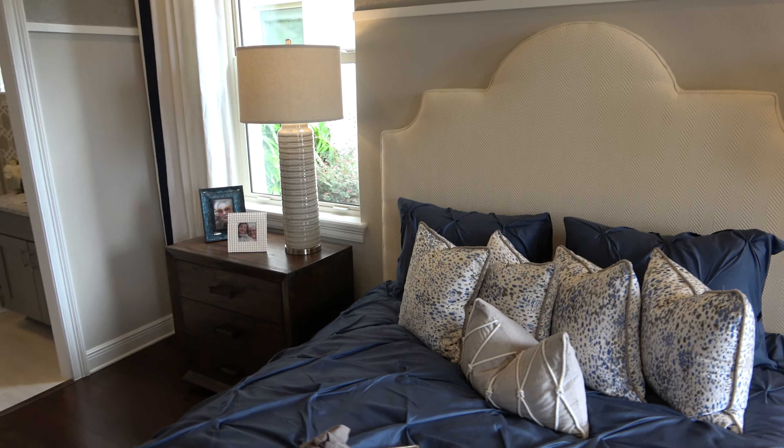I bypassed the closet but I didn't really video it, so let's get a video of it — because it's a large closet. Now I'm going to head left and we're back where the stairs are.